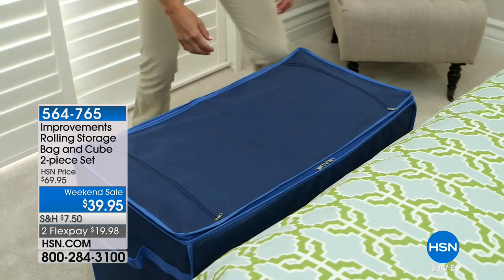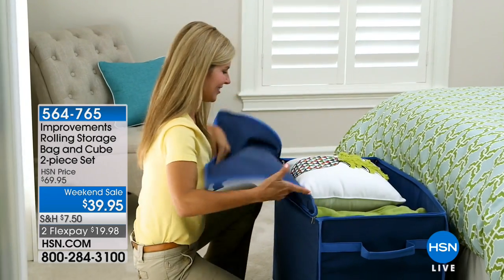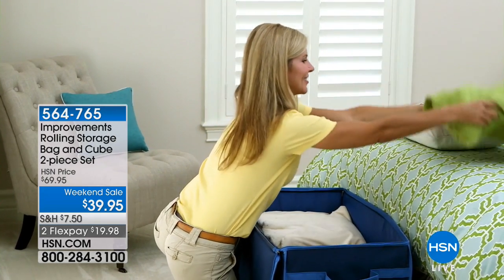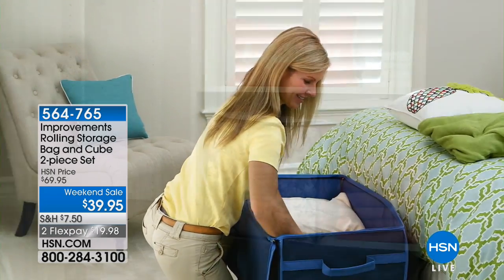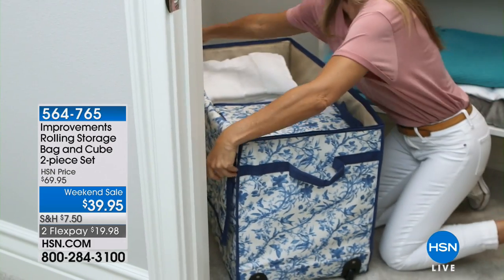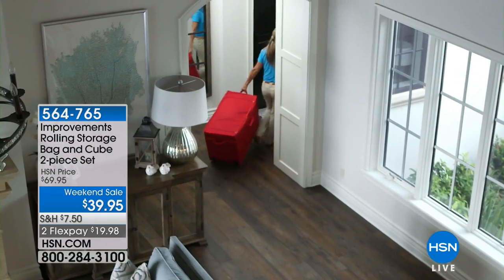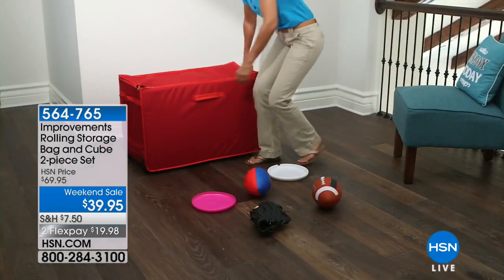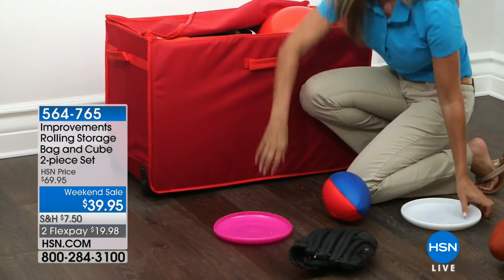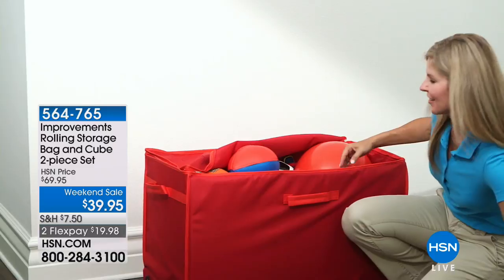From Improvements this hour, we have a fabulous idea to get yourself organized. What would it be like to reclaim your closet, unclutter those cabinets, or get that guest room back? You can get all the organization you need with a rolling storage bag and cube two-piece set. We have a phenomenal weekend sale price today of $39.95, saving you $30 off — the lowest price we've ever offered on Improvements.